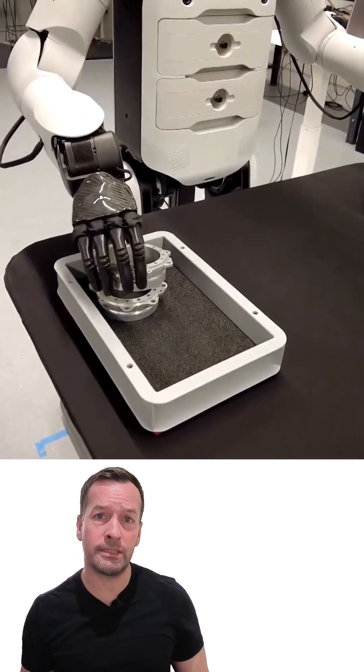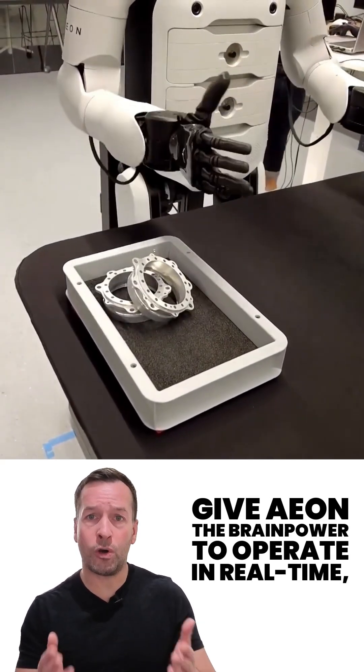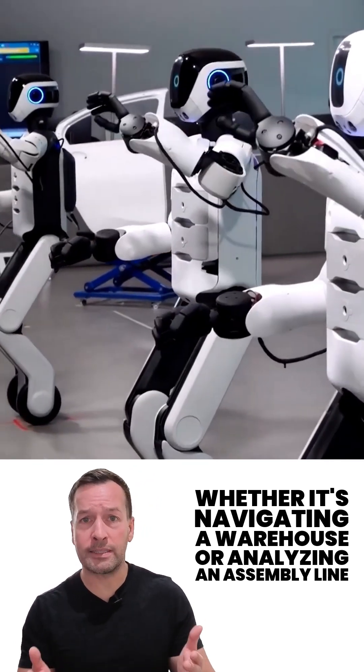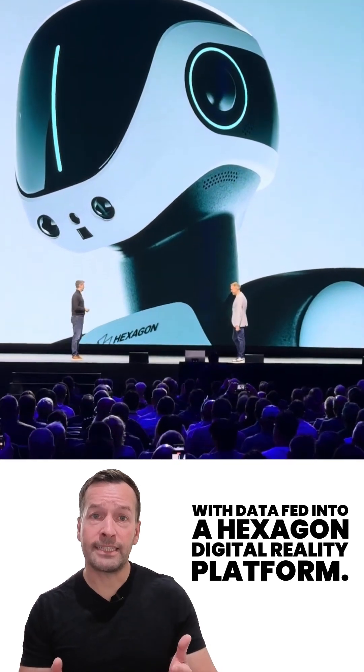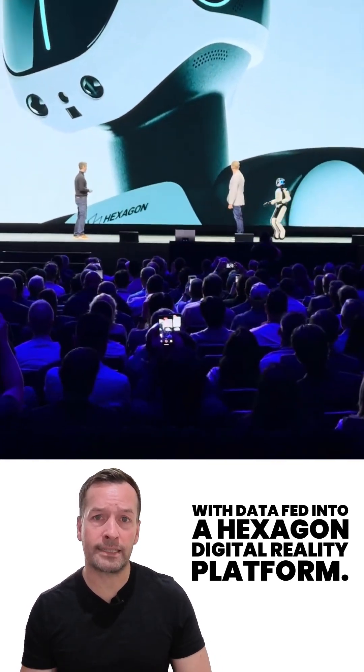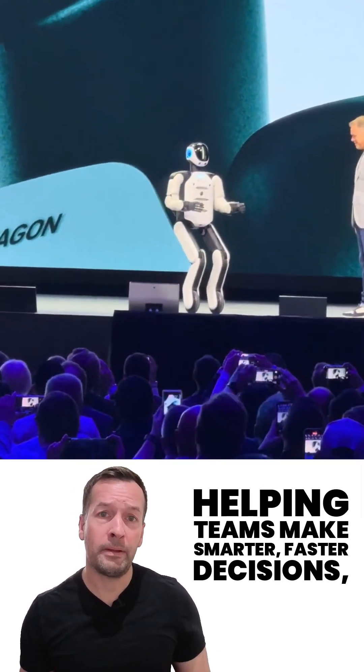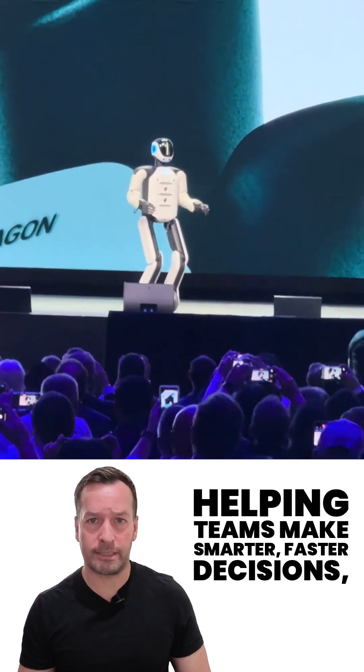Onboard Jetson and Orin computers give E.ON the brainpower to operate in real time, whether it's navigating a warehouse or analysing an assembly line. With data fed into Hexagon's digital reality platform, E.ON's insights can be shared and visualised in the cloud, helping teams make smarter, faster decisions.